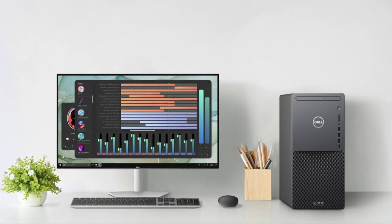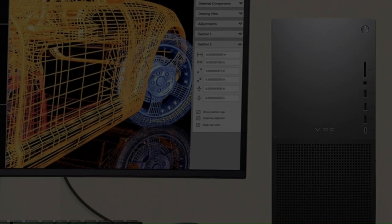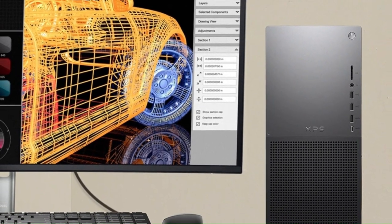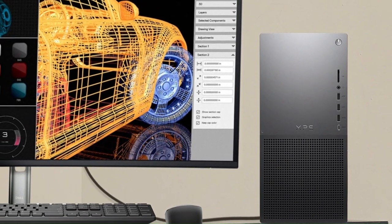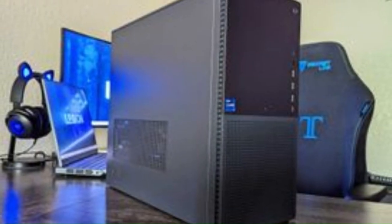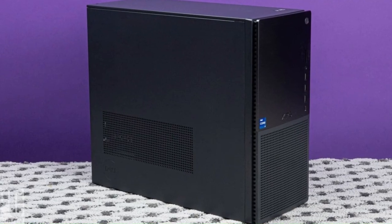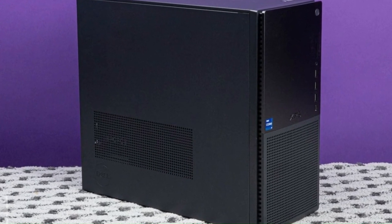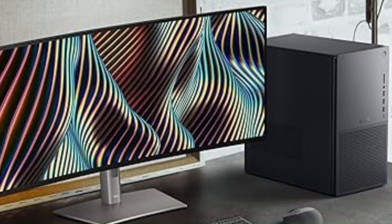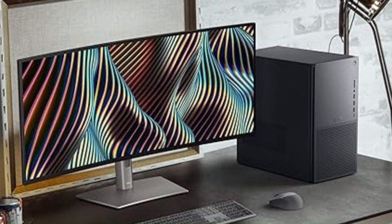Additionally, the XPS desktop offers a range of connectivity options, including USB-C, HDMI, and DisplayPort, allowing users to connect to peripherals, monitors, and other devices with ease. With Dell support and warranty services, users can rest assured knowing their XPS desktop is backed by industry-leading customer service and reliability. Whether you're a professional, creative, or enthusiast gamer, the Dell XPS desktop delivers the performance and aesthetics you need to stay productive and entertained for years to come.